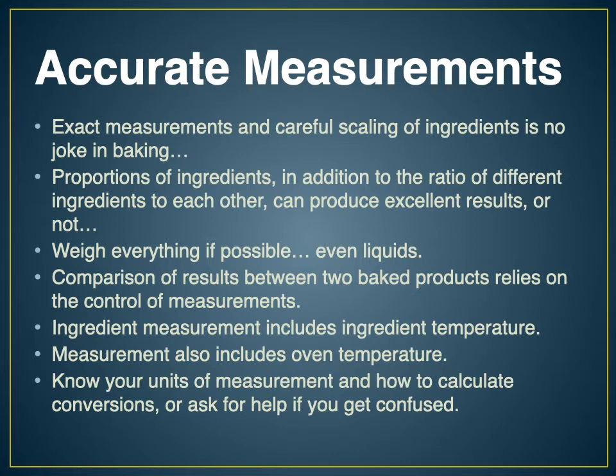Not everybody is a natural when it comes to math, and it's something all bakers eventually have to learn. If you're not sure about your measurements or conversions, check with another classmate or check with me. I'll make sure we verify the measurements and get them right.